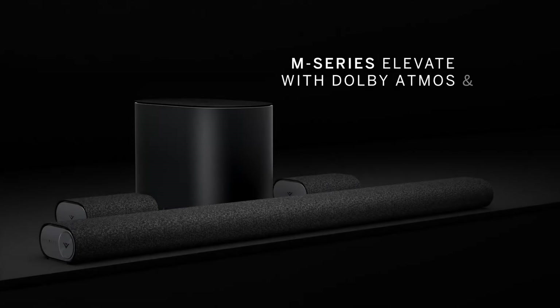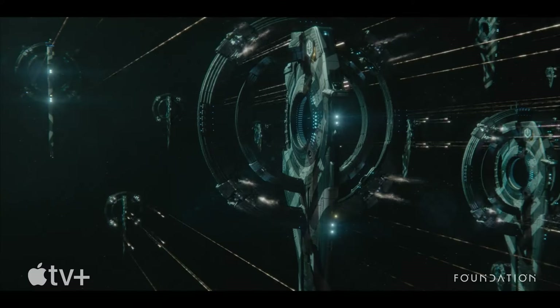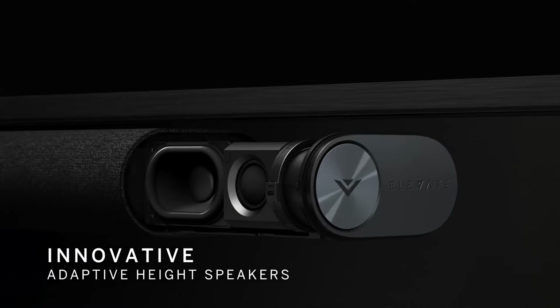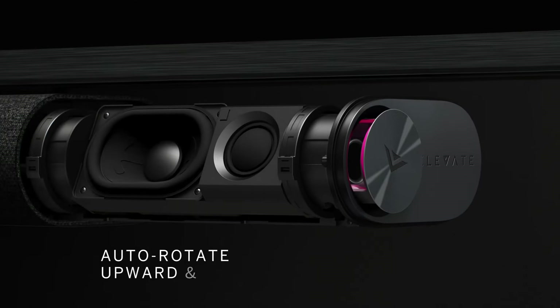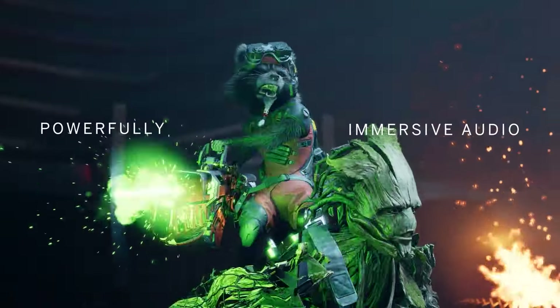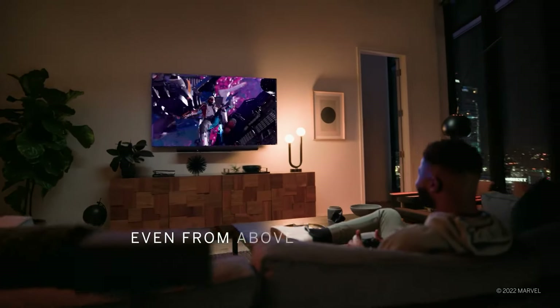The Vizio Elevate is the top mid-range Dolby Atmos soundbar, offering a premium experience at an affordable price. Its unique design provides a wide, immersive soundstage during Dolby Atmos or DTS-X content. Two rear speakers enhance sound effects, though wiring is required. Despite lacking a room correction feature, it delivers clear dialogue, extra bass for action scenes, and impressive sound quality for its price — making it a compelling choice for music, movies, and TV shows.